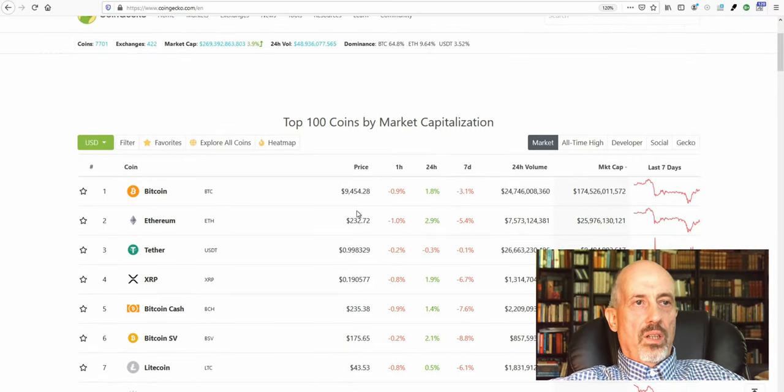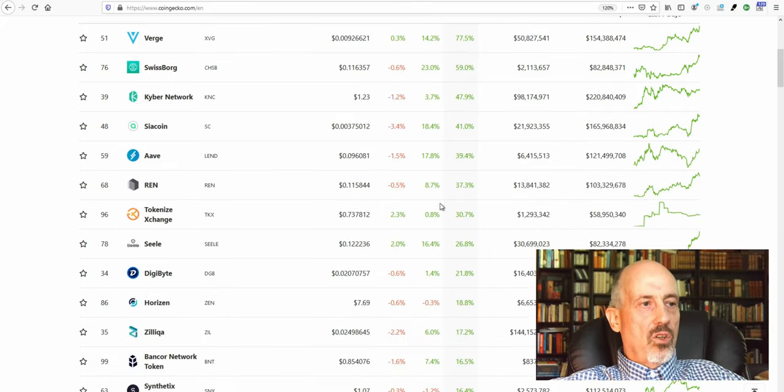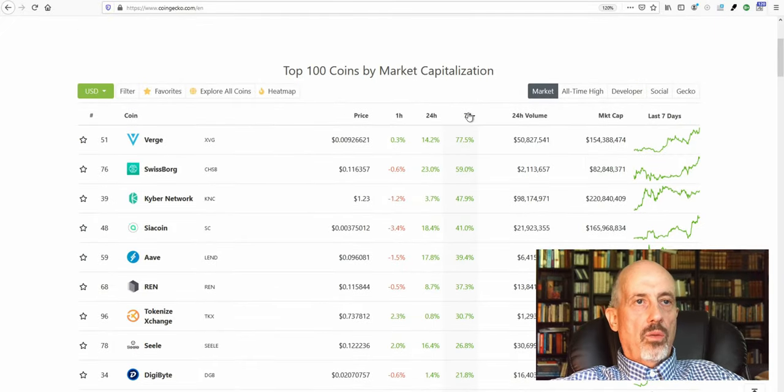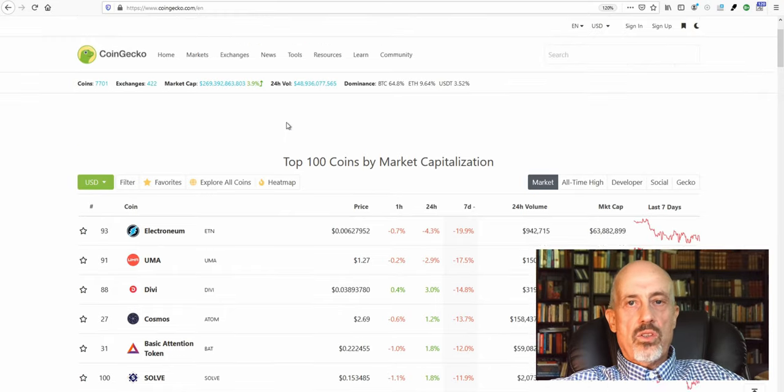Bitcoin is now at $9,454 US dollars. If we sort by seven days, we'll see that a few coins had fantastic gains — Verge with a 77.5% gain. In total, 15 tokens and coins had a gain over 15%, and if we sort by negative, only two coins had a downtrend over 15%. It shows that the market is maturing and growing, as it was also last week.